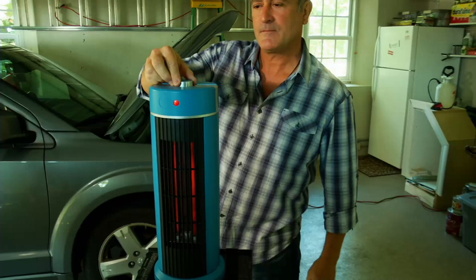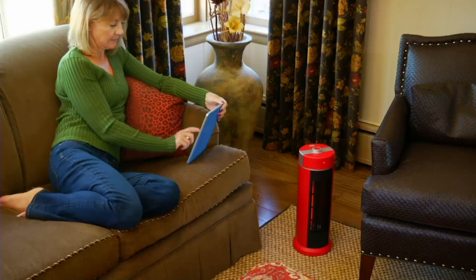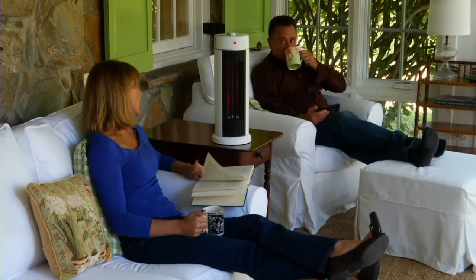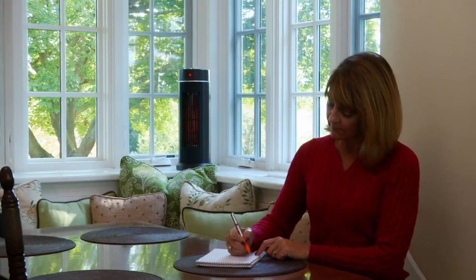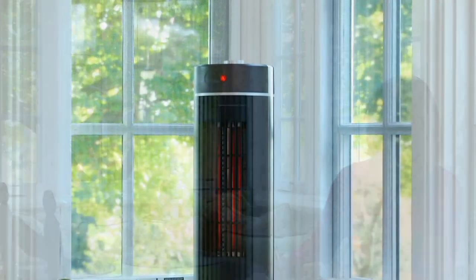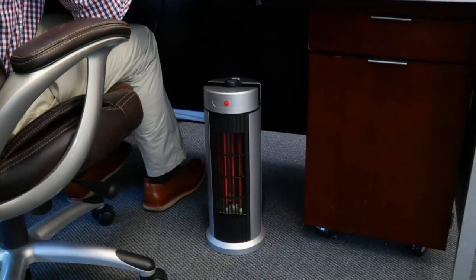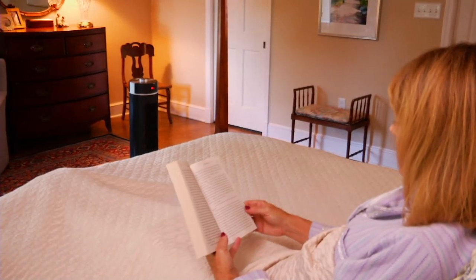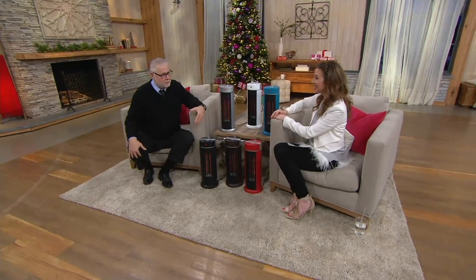Who would have thought something this size could adjust room temperature by five degrees? That's important because it's affordable to run — less than 25 cents an hour, and at my house with my electrical costs, it's less than 13 cents an hour. The strategy is zone heating: turn the thermostat down for the whole house, then just heat the room you're in. At nine pounds fourteen ounces, it's easy to move anywhere you need it. There's no good reason to heat the dining room, attic, or basement when you're sleeping in the bedroom.